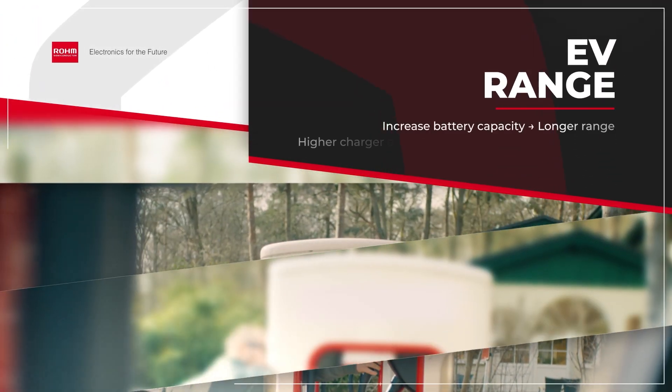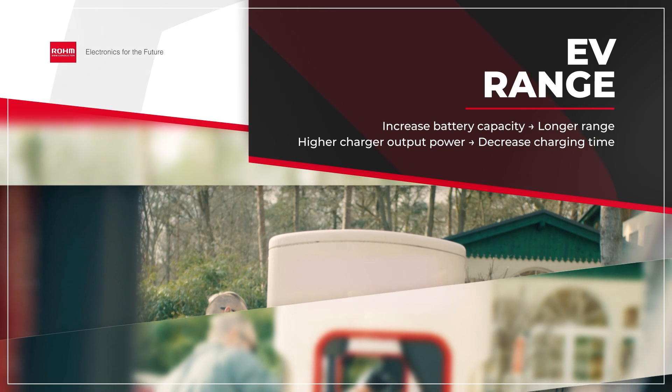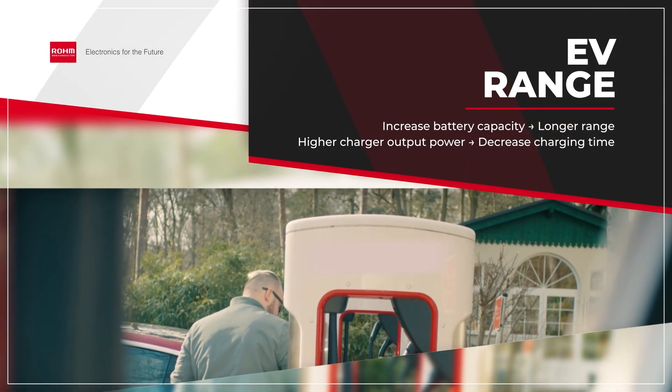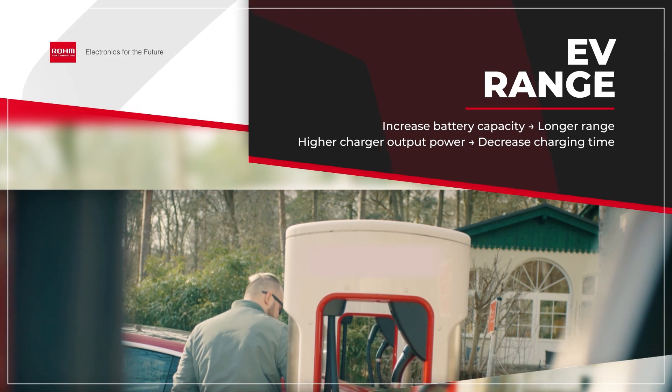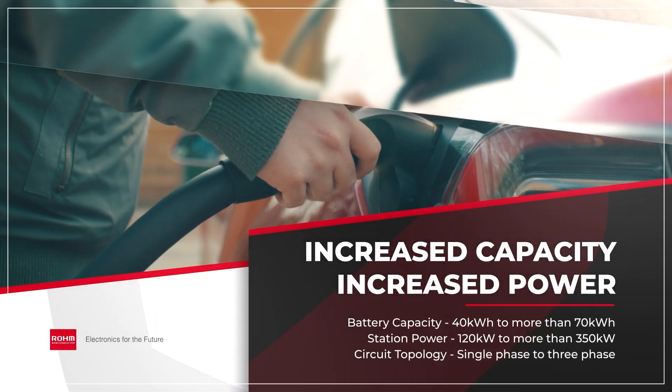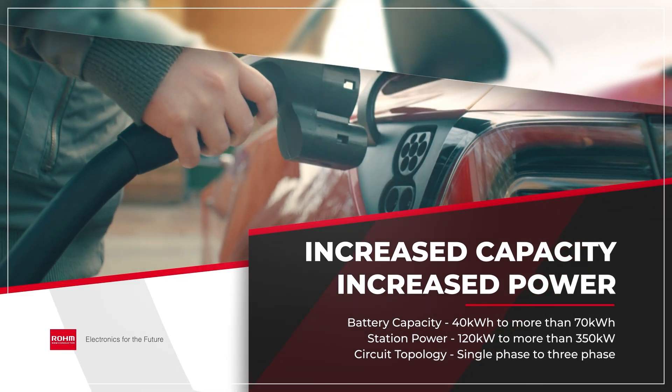EV range is improved by increasing battery capacity, but this increases charging time. We can reduce charging time by developing chargers with higher output power. The trend of increasing battery capacity and higher EV charging station power can be seen over the last few years.